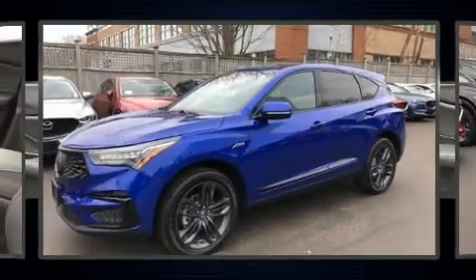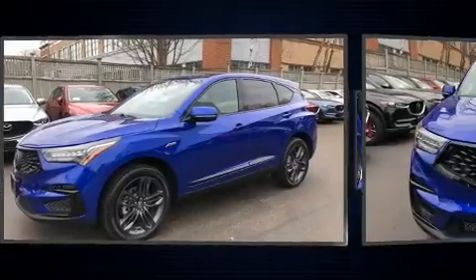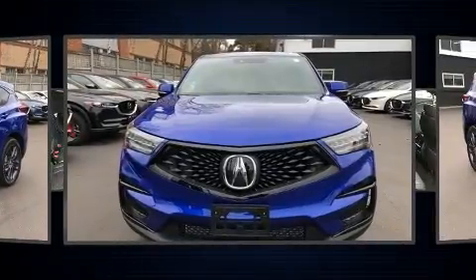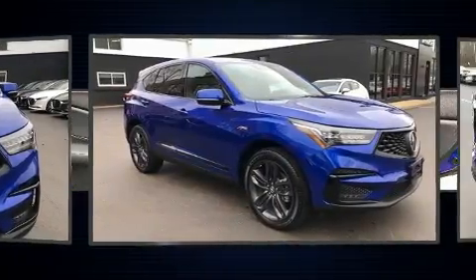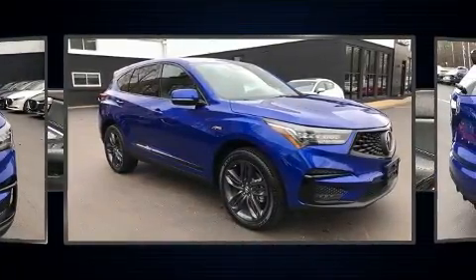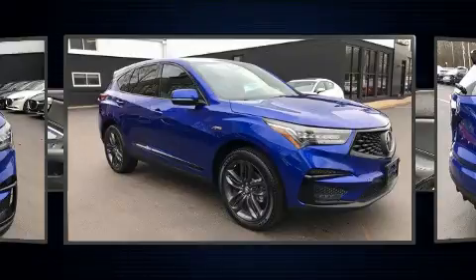Step into the 2020 Acura RDX. With less than 2,000 miles on the odometer, this four-door sport utility vehicle prioritizes comfort, safety, and convenience. The engine breathes better thanks to a turbocharger, improving both performance and economy.